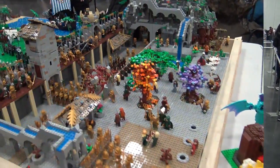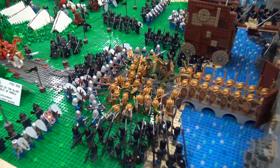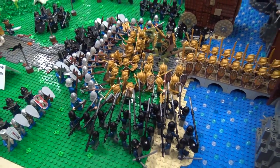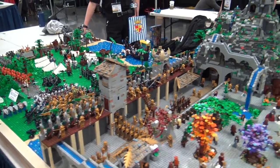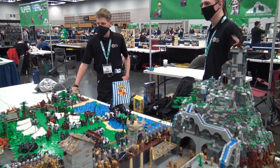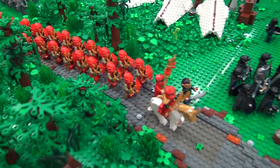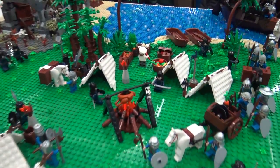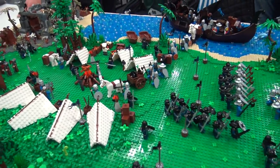An attack on the elven realm build here - this layout back here with two builders represented, tons of minifigs, you've even got a ship landing out there with the red army coming in. What are some of your favorite details here? The tents are really great - just use a few elements and it looks really great, a nice idea. Very good work, guys, thank you.